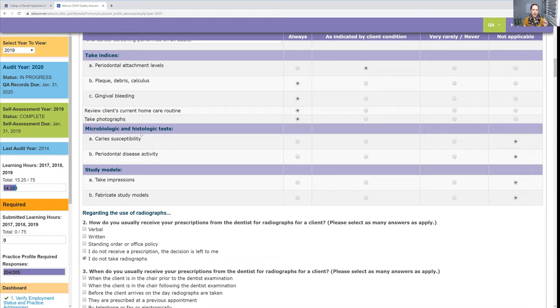For microbiologic and histologic tests, I never do any testing for that — and that's not a bad thing. Same for taking impressions and study models — I don't do that. I should mention: this practice profile is for my mobile dental hygiene practice. I'm still working in two to three other practices per week, but come January when I submit my portfolio, I'll only be doing my own practice, so that's why I'm only filling out one.